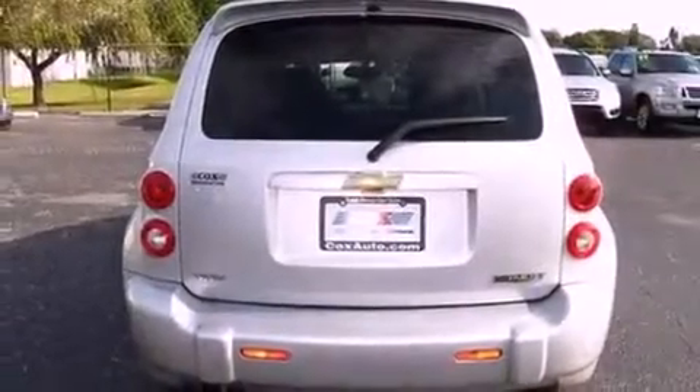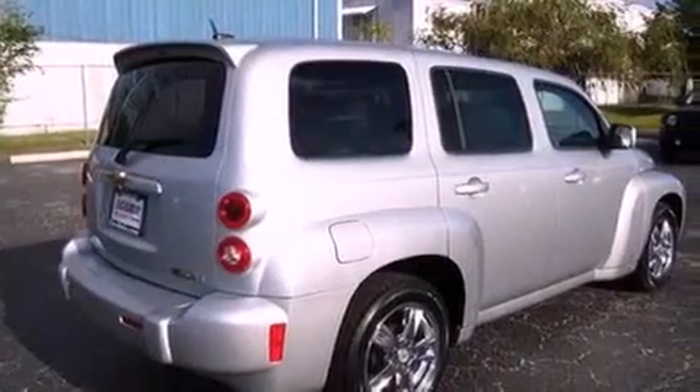With an EPA estimated rating of 30 miles per gallon on the highway, it's easy to see how you can save. This automobile won't last long at this price.